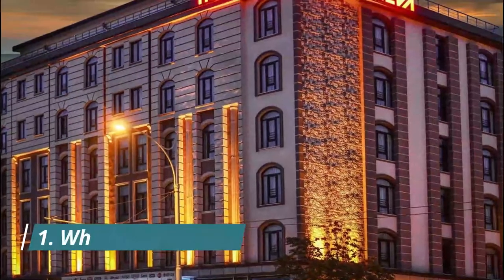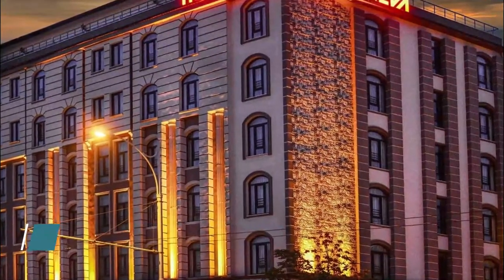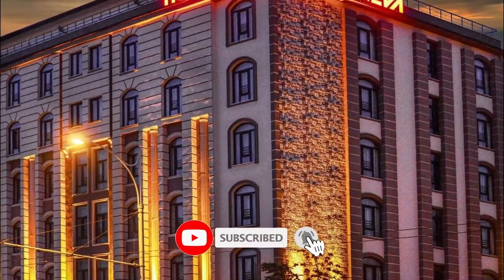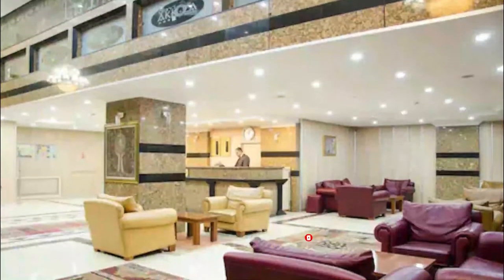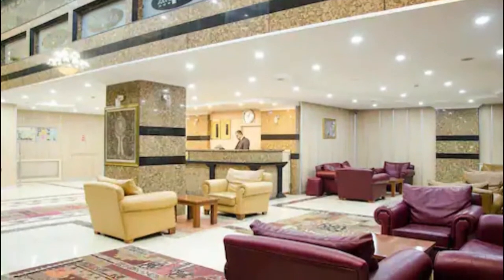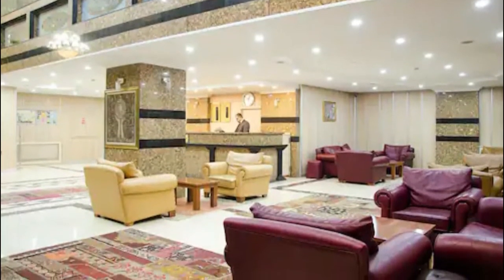Number 1: White Star Hotel. Offering a spa center and sauna, White Star Hotel is situated in a central location in Adıyaman. The hotel has a fitness center and hammam, and guests can enjoy a meal at the restaurant. The hotel was so clean, spacious, and modern. We felt so comfortable there.